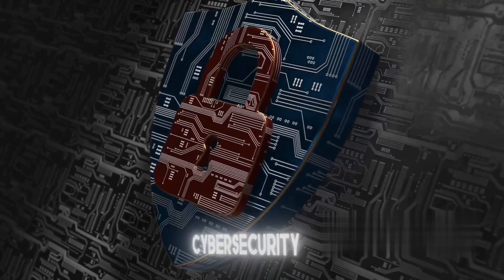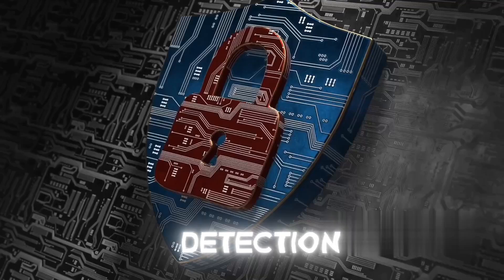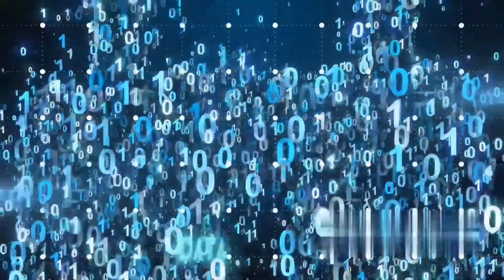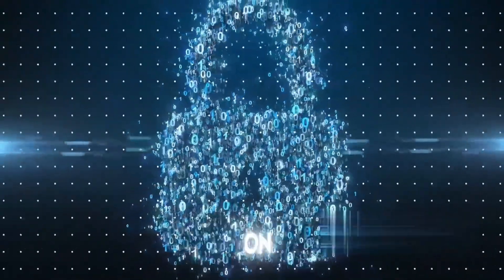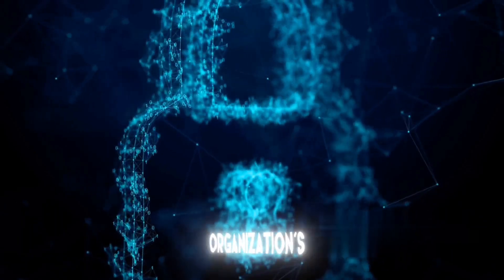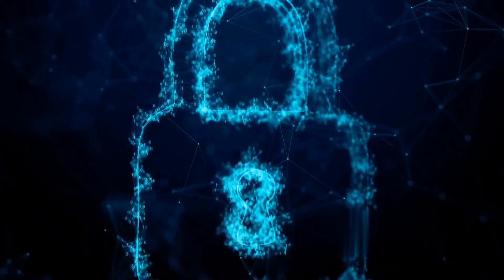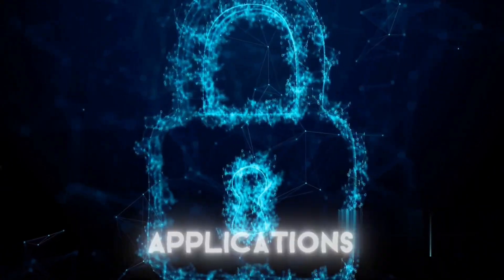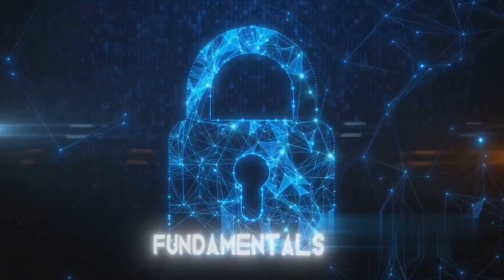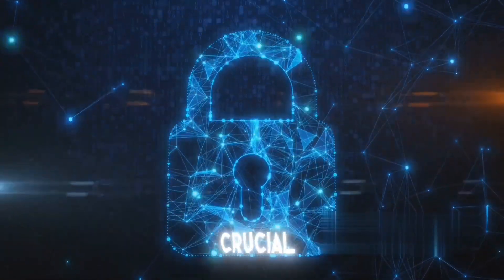Beyond these, there are many more concepts in cybersecurity like encryption, firewalls, and intrusion detection systems. Encryption is the process of converting information or data into a code to prevent unauthorized access. Firewalls serve as a barrier to keep destructive forces away from your network, controlling incoming and outgoing traffic based on established security policies. Intrusion detection systems are devices or software applications that monitor a network for malicious activity or policy violations. A deep understanding of these concepts and how they interrelate is what makes a great ethical hacker.